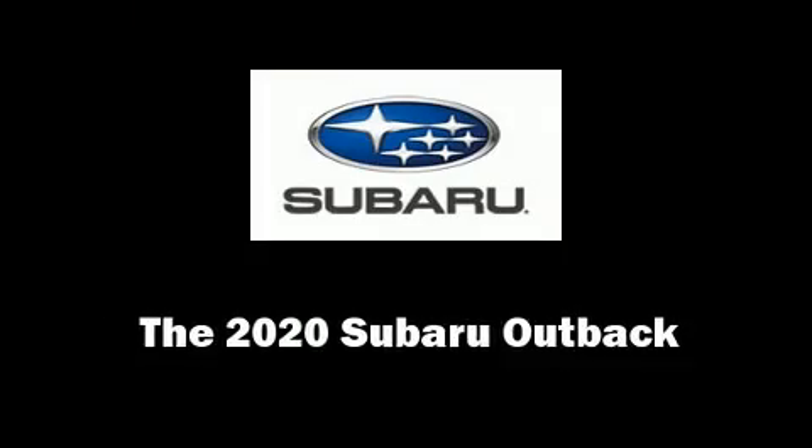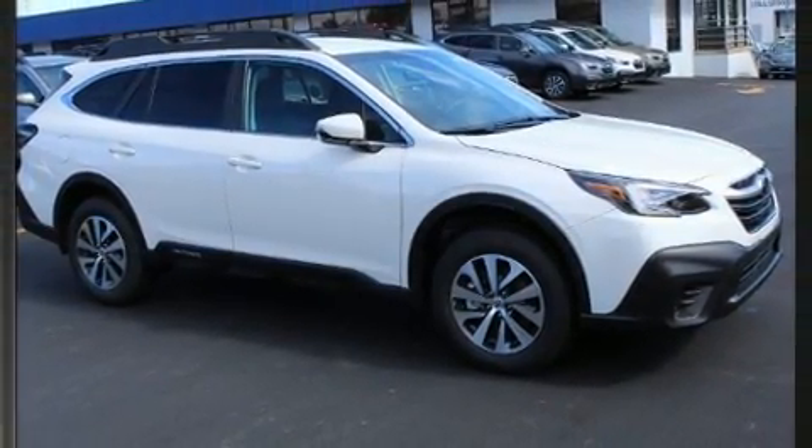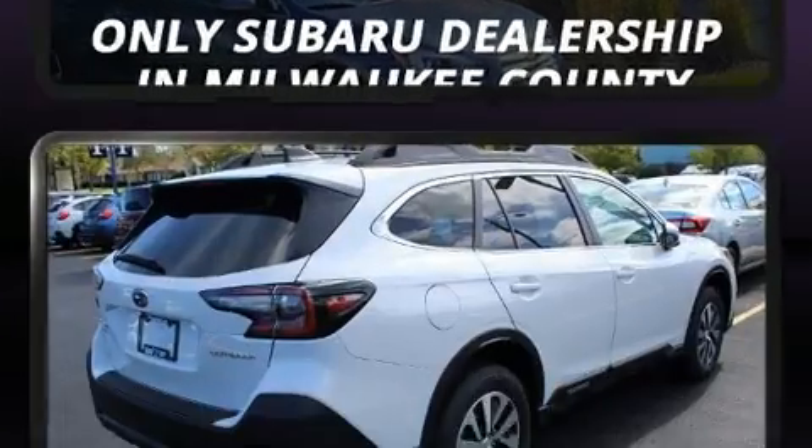Climb inside the 2020 Subaru Outback. Under the hood, you'll find a four-cylinder engine with more than 170 horsepower. And for added security, Dynamic Stability Control supplements the drivetrain.